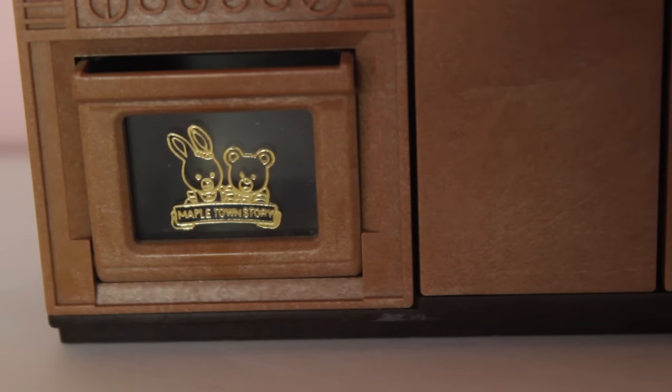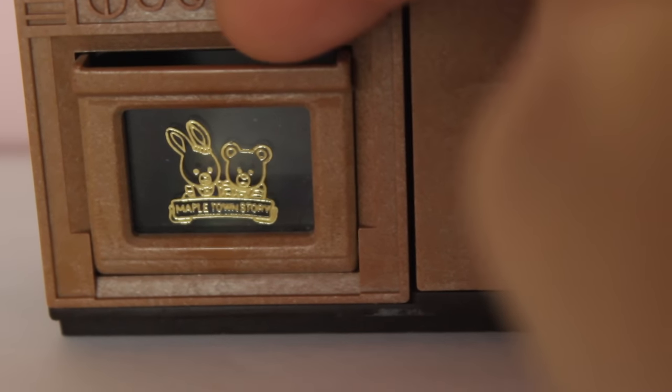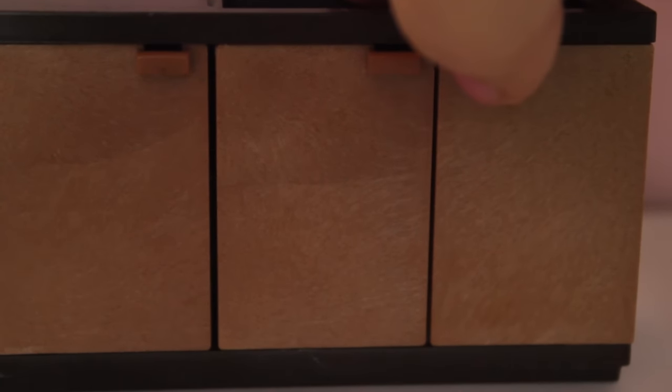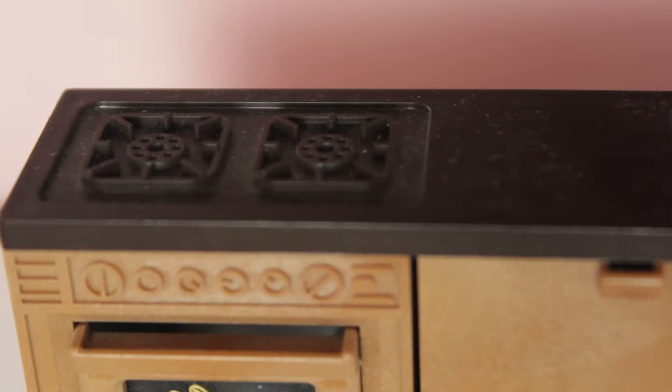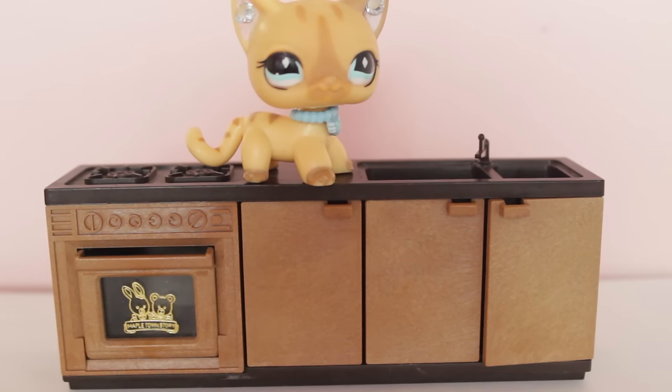Next we have this kitchen set. It comes with a cute little oven which does open and close, and on the other side it has some cupboards which open and close as well. On the top right there is a sink, and on the top left there are some hobs. I love how it comes with everything you need for a kitchen in one piece. I think I paid about £2 for this, so I'm really happy with it!